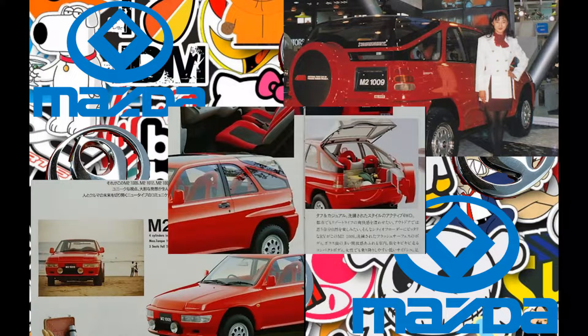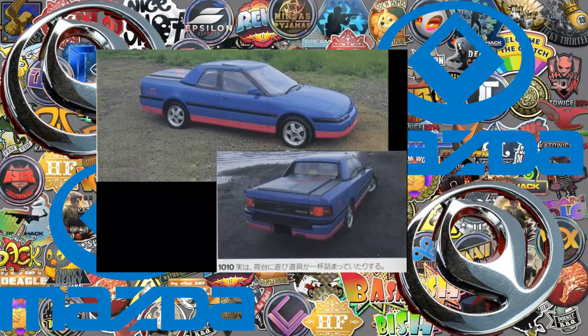M2 1009: a small SUV. M2 1010: a coupé and small pickup based on the Mazda Familia.